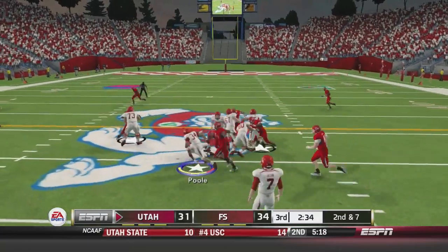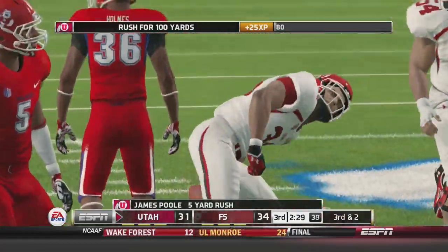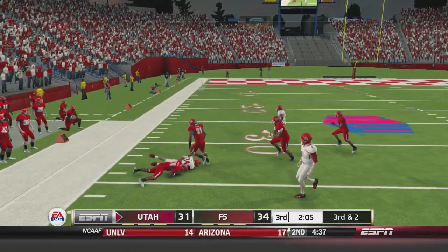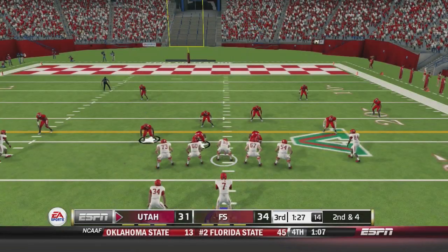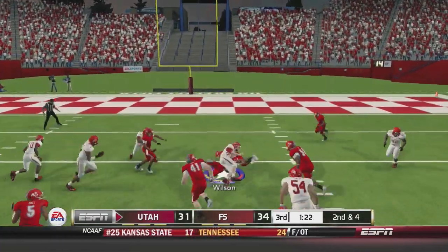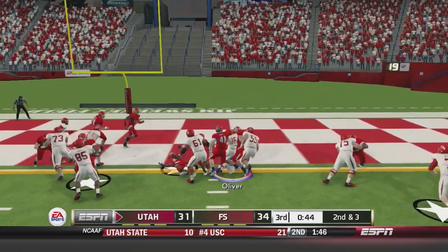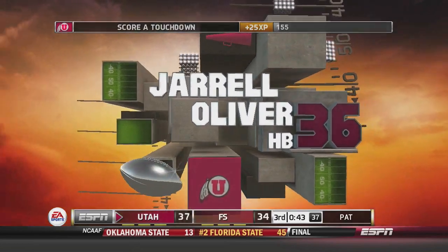James Poole gets the handoff and stumbles but stays on his feet for five. Third and two — Poole gets the handoff, breaks a tackle and is all the way across the 35 yard line. Wilson then takes it himself, running all the way down to about the 10 or 11 yard line. Second and three, Oliver in the backfield powers his way into the end zone. Another touchdown for the Utes — they have been on fire.